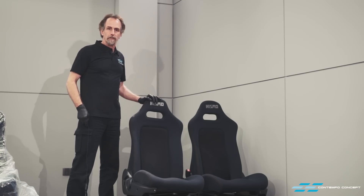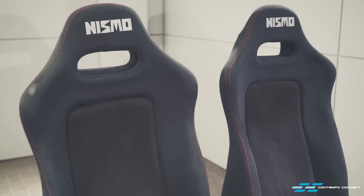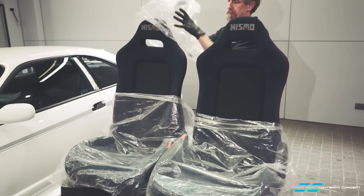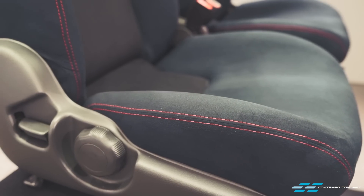At this point you might think that we would give the front seats a good clean before putting them back in. I mean, they are in excellent condition given that they are 20-plus years old. But perfection is what we are after. And look what we have here — yes, we got a pair of brand new Nismo front seats. They are extremely expensive but look absolutely gorgeous and will make such an impact on the interior.